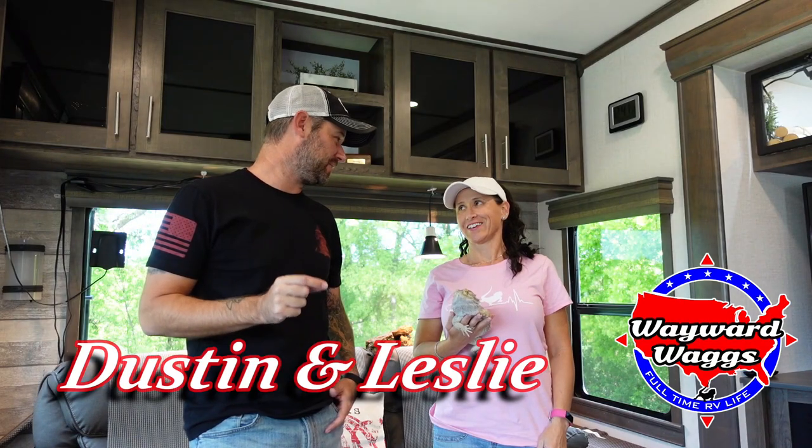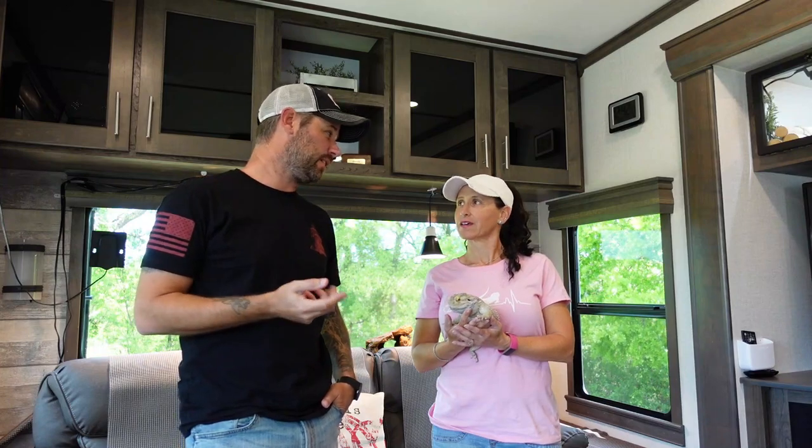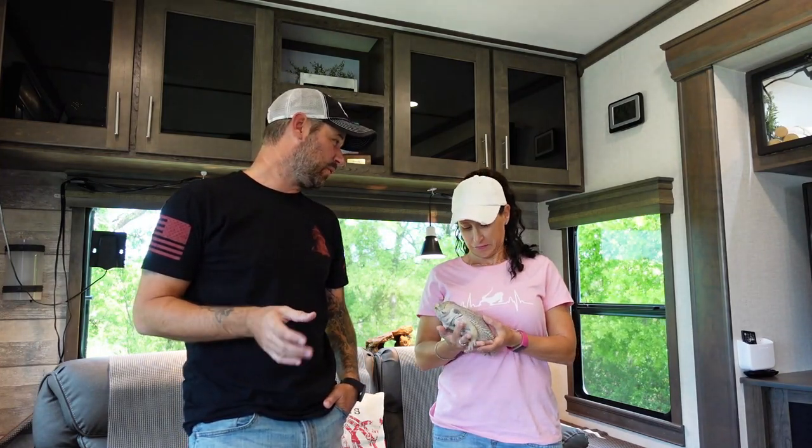Today we're going to talk all about Scout. If you're new to our channel, Scout is our three-year-old bearded dragon who just turned three — he's a big boy. He is a male, and we did have a female before. We travel full-time with Scout on the road, which is a very unusual pet to take traveling. We're going to talk about all Scout's modifications, how he travels, and answer all your questions.